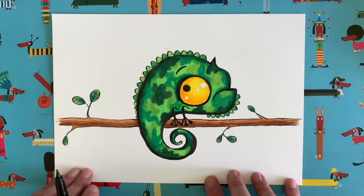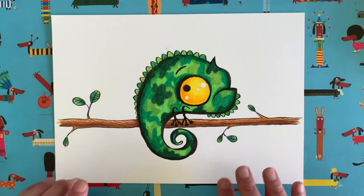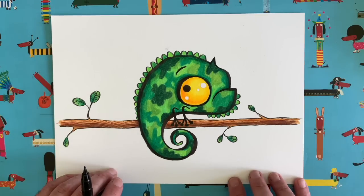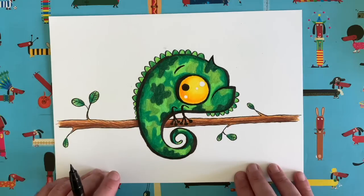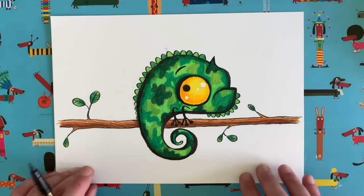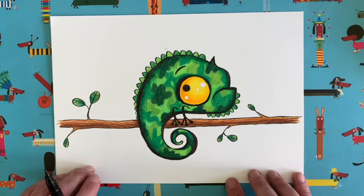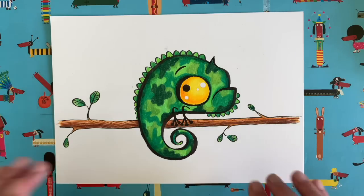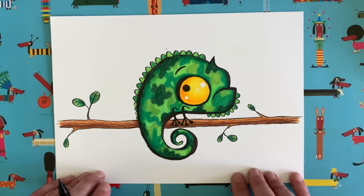There we go — there is my finished chameleon! Because chameleons camouflage themselves against whatever background they're against, I thought it would be quite fun to add an army camouflage pattern. Maybe he or she is a soldier chameleon — who knows! I just thought it'd be quite funny. I can't wait to see what you've done. I've got a good feeling about this one — I think it's going to be a very varied and colourful grid. I'm pretty sure I'll get some rainbow chameleons!